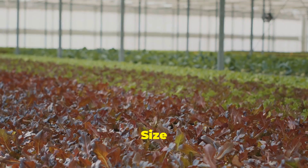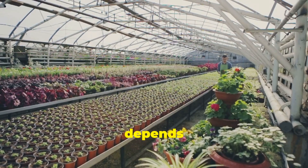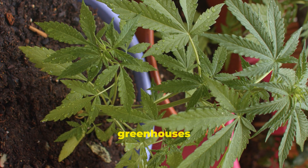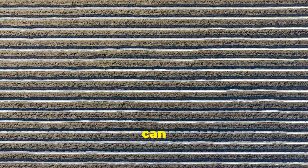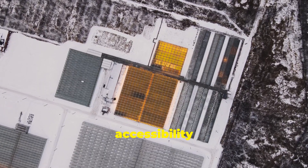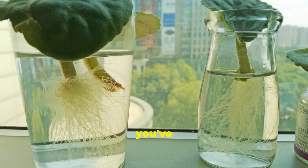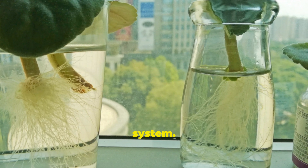Now let's talk about size. The size of your greenhouse depends on your ambitions. Are you starting small with a few herbs or aiming for a bountiful vegetable harvest? Compact greenhouses are perfect for balconies or patios, while larger structures can accommodate a wider variety of plants. Consider accessibility and ease of movement within the greenhouse — you'll need space to access your plants for maintenance and harvesting. Once you've determined the perfect size, it's time to choose the right hydroponic system.